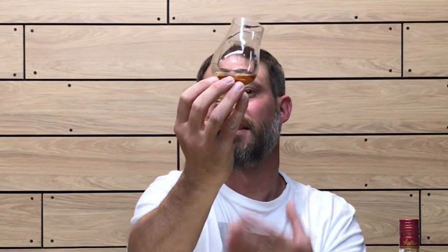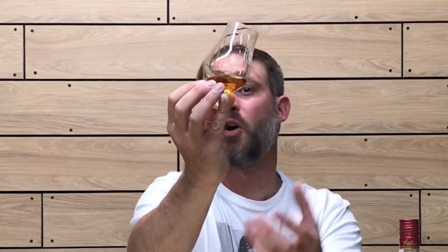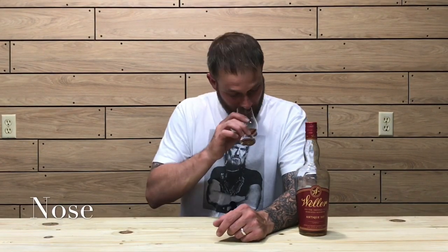Let's check out the color. The color on this one is a nice dark copper. I'm going to coat the glass to see how viscous and oily the whiskey is — see how well it's clinging to the glass. As you can see, it is coating the glass very well, kind of painting the sides. Got nice thick, long, slow-running legs — very nice viscosity on this whiskey.